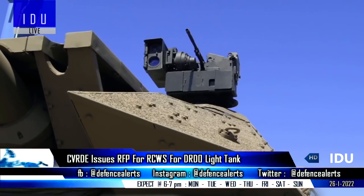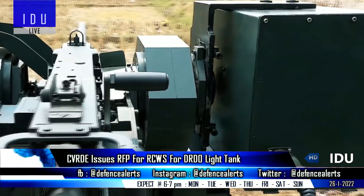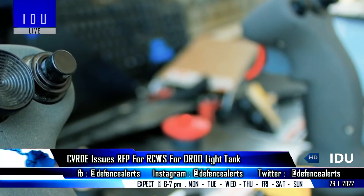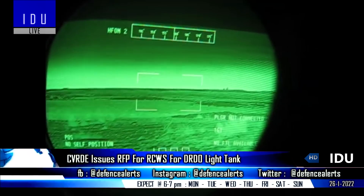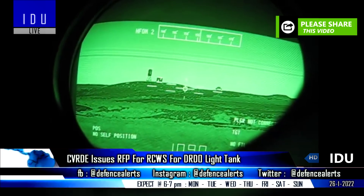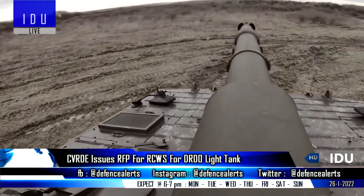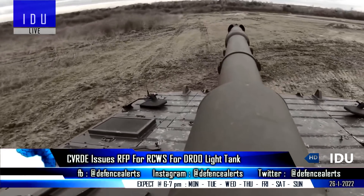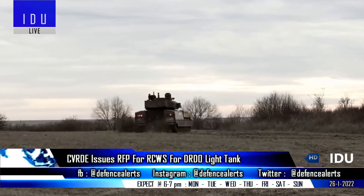The DRDO's Combat Vehicles Research and Development Establishment has issued a request for proposal for the development and supply of a remote-controlled weapon station for the light tank. Bharat Electronics Limited has also placed a bid for the procurement of Driver Night Sight for DRDO's light tank project. The first prototype of the DRDO's Larsen & Toubro light tank has entered fabrication, and it will be unveiled in 2023.